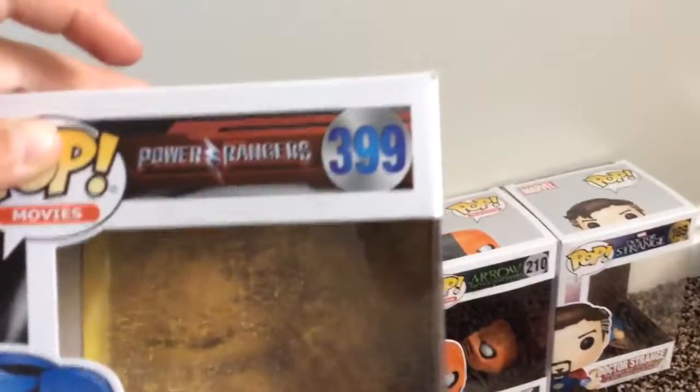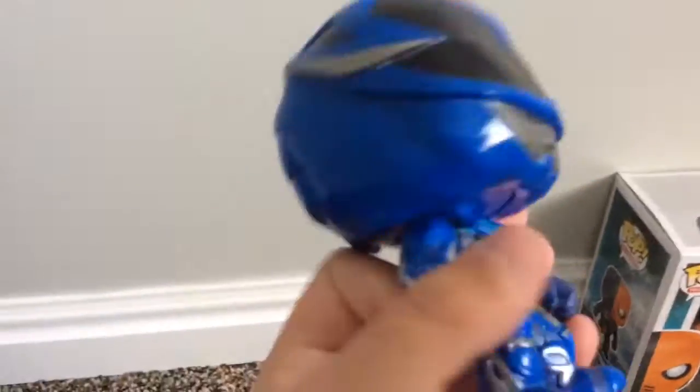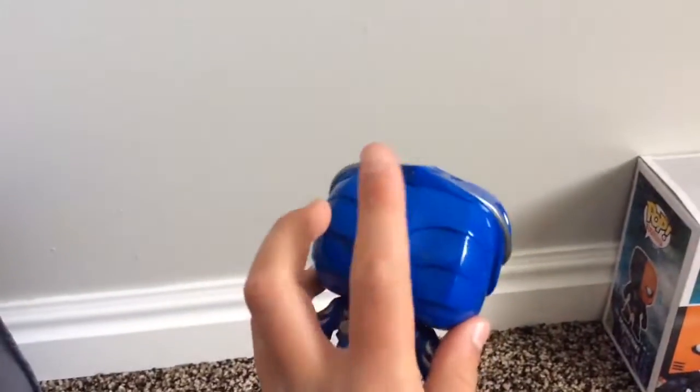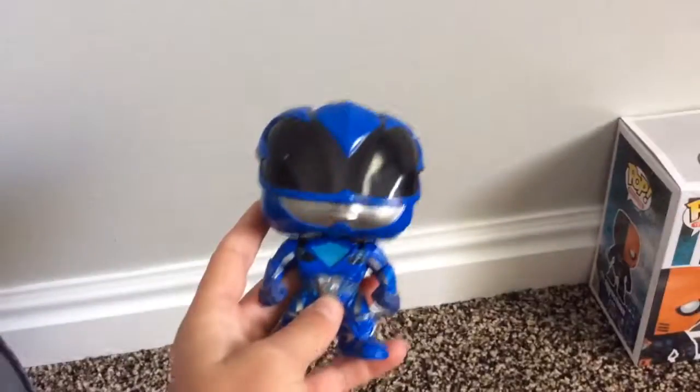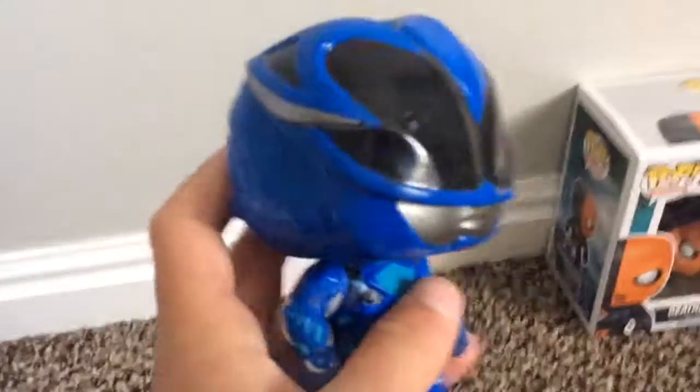Next up is the Blue Ranger, Pop Movies, from the new Power Rangers movie. The number is 399. I got him because my favorite color is blue and his suit looks awesome. He has a lot of good detail — I like the back of the head detail, that belt part looks really cool, and he just looks really awesome.